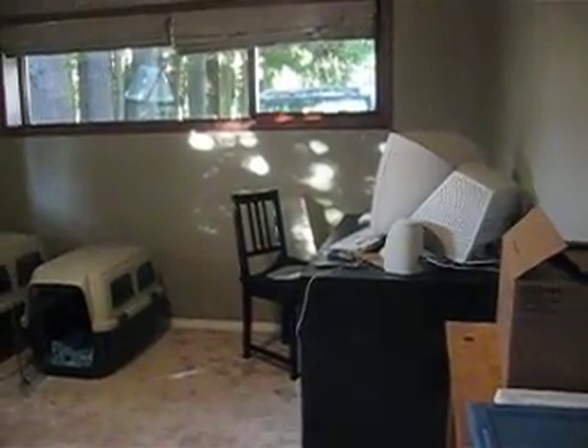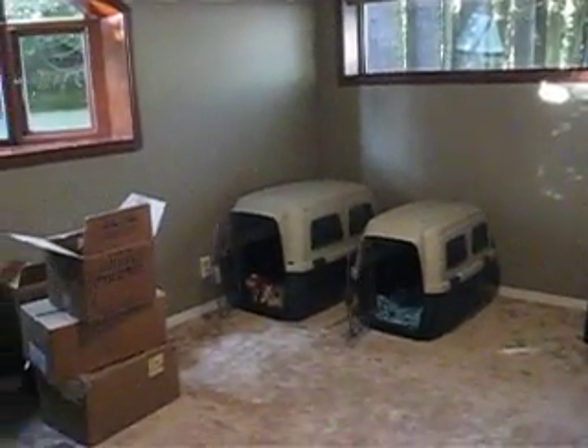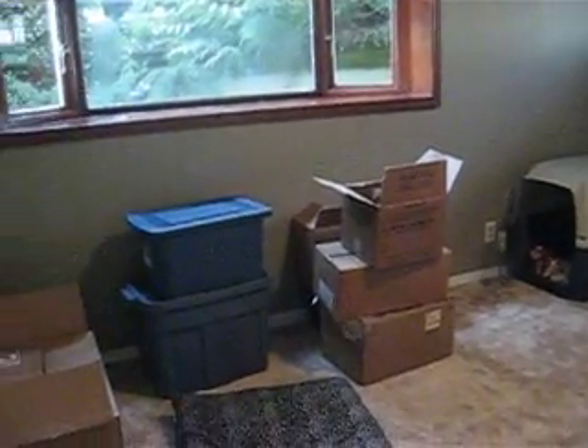This is a tour of our new house. This is the computer slash pit bull crating room. We still have a lot of stuff to unpack as you can see.